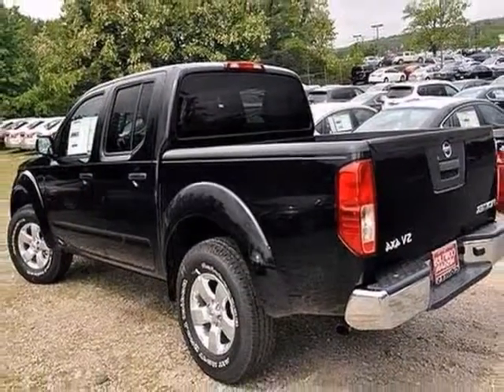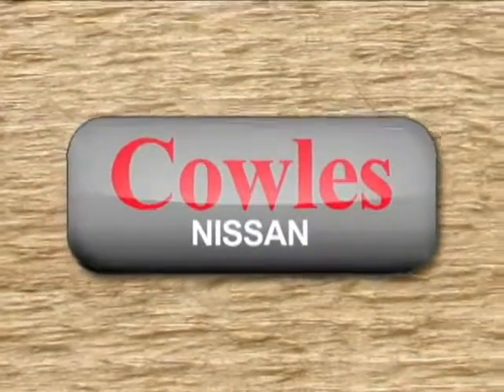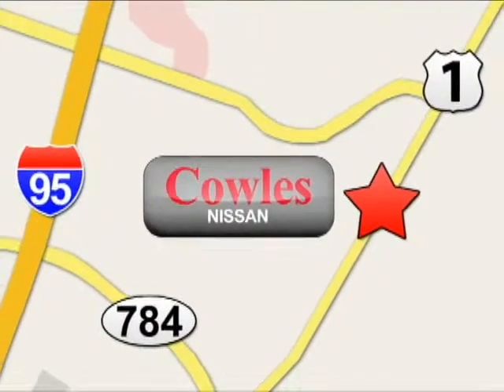Come and take a test drive. You're not just a number at Kohl's Nissan — you're a family member. We're conveniently located at 14777 Jefferson Davis Highway in Woodbridge.